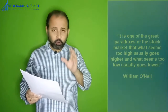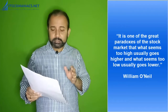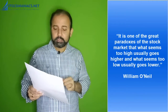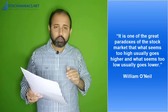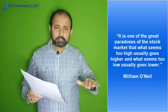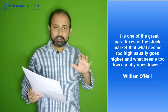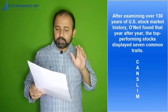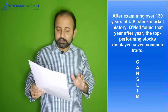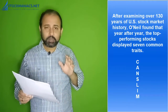There is a quote by William O'Neil: 'It is one of the great paradoxes of the stock market that what seems too high usually goes higher, and what seems too low usually goes lower.' So high stocks tend to go up and low stocks tend to go down. After examining over 130 years of US stock market history, O'Neil found that year after year the top performing stocks displayed seven common traits — this is known as CANSLIM.